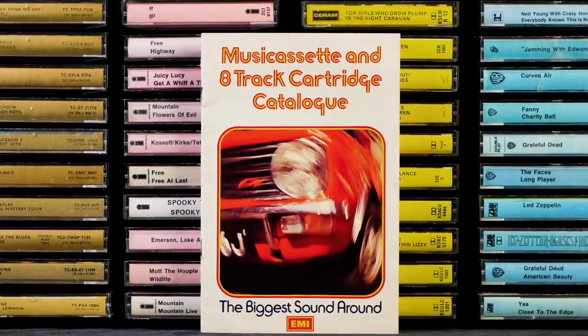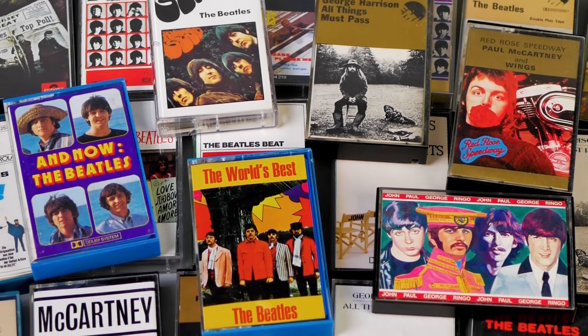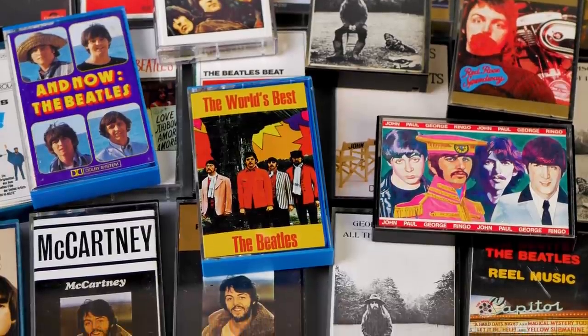If you're watching this, you probably remember buying or certainly making cassettes. If you're new to cassettes or are interested in collecting them, then this is the video for you.